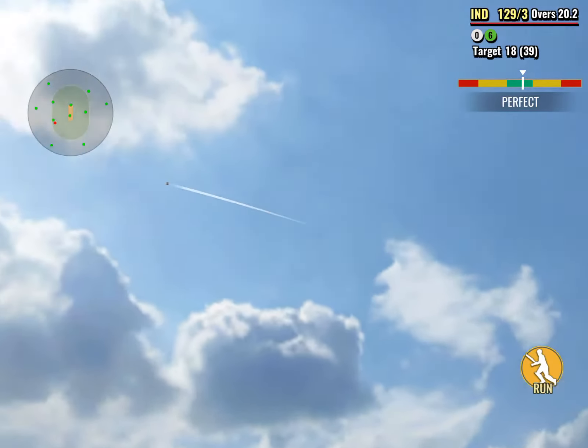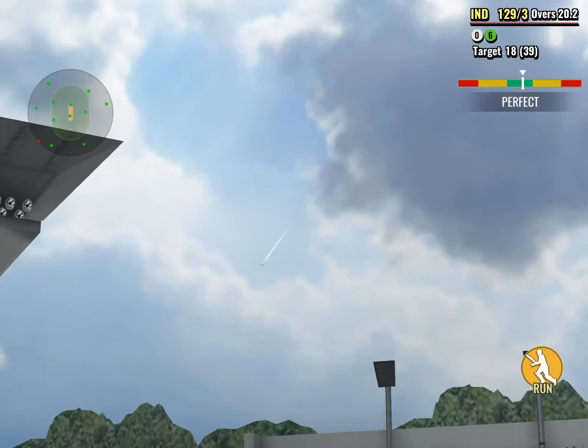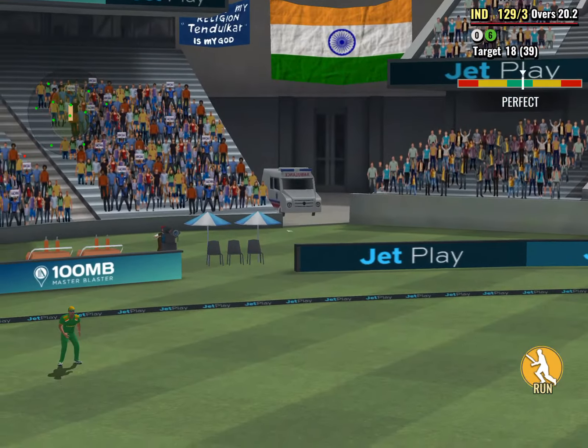Huge! This is huge! Gone miles in the air and out of the park! What a player!